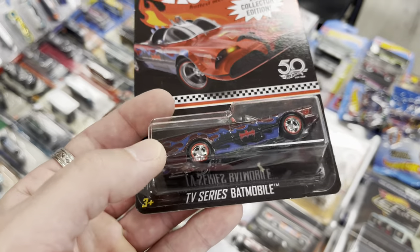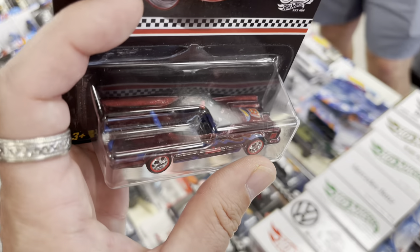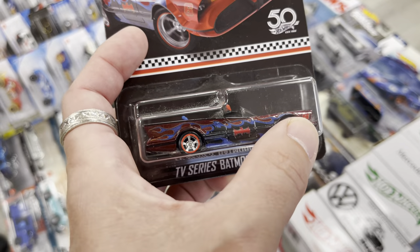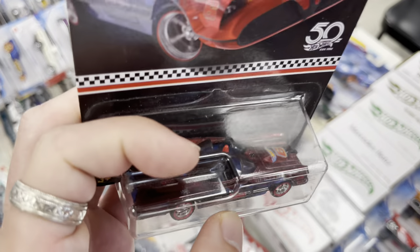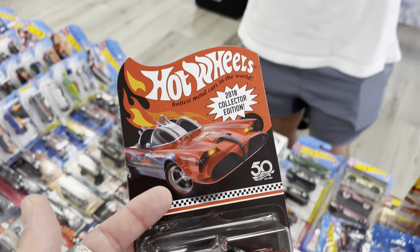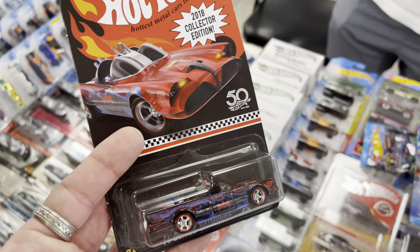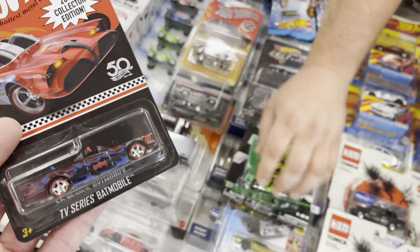I love the TV Series Batmobile and this thing is awesome — there's a race car number on there, number six, on the fender and the hood. 2018 collector edition — do you have a protector for this? You can swap one out. I want to ask 45 for it.